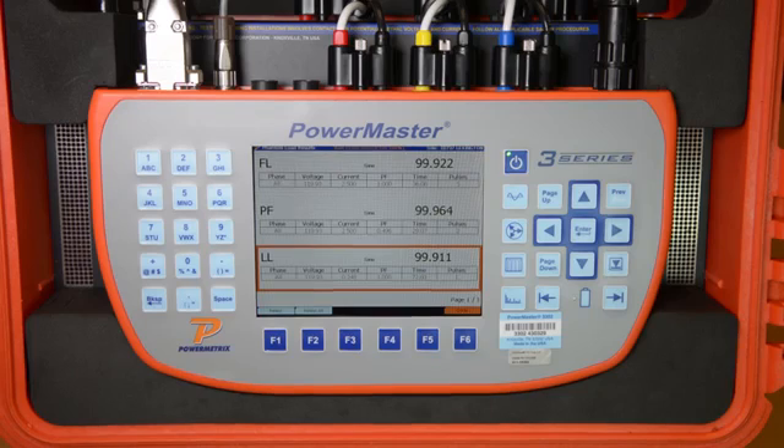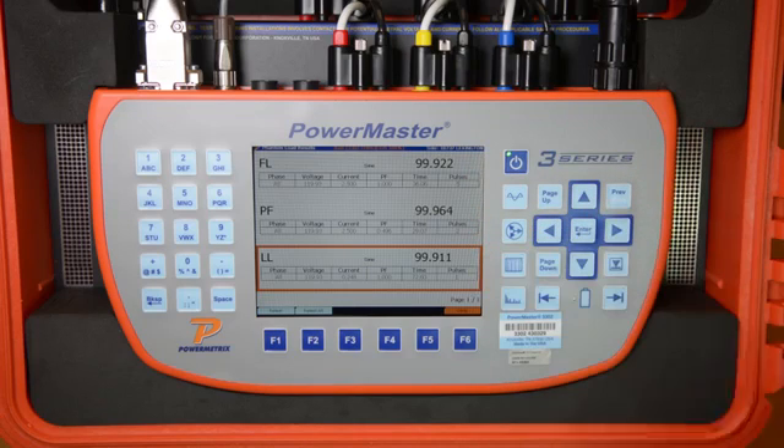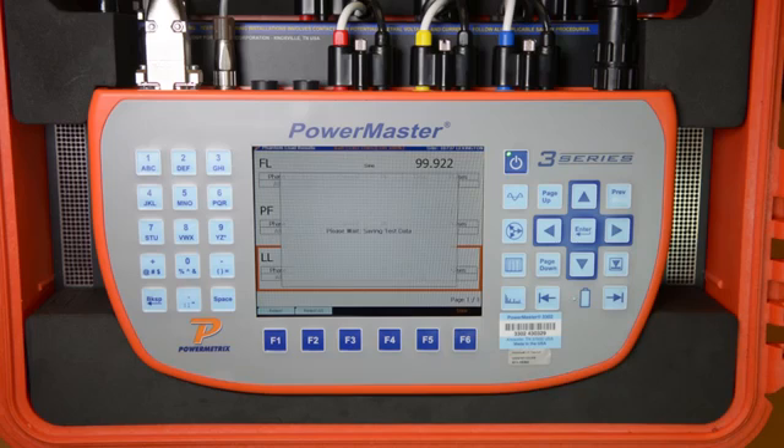You can see that for this test, the meter was well within its accuracy specification on full load, power factor, and light load test points, so we can simply hit F6 to stop the test. The test data has now been saved in the database and can be easily shared throughout the utility. In just a few minutes, you have completed the true three-phase ANSI meter test.